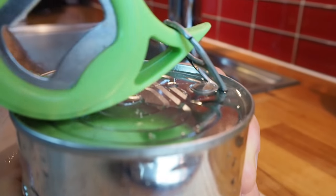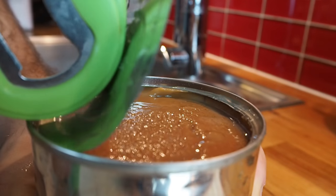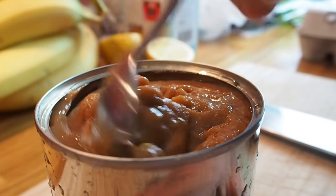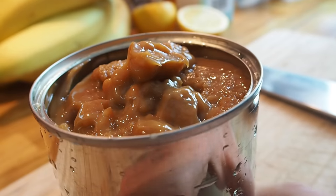If you have a pressure cooker, you can do it in about 45 minutes. And I have one, so I'll just do it in 45 minutes and I will have this amazing good caramel.